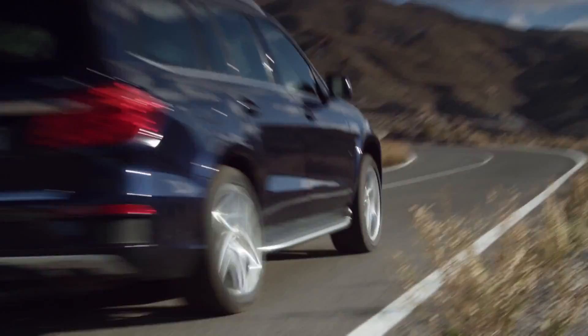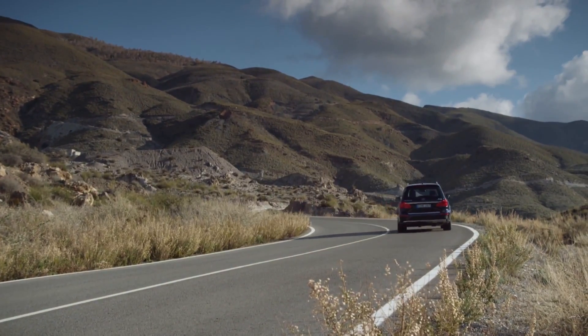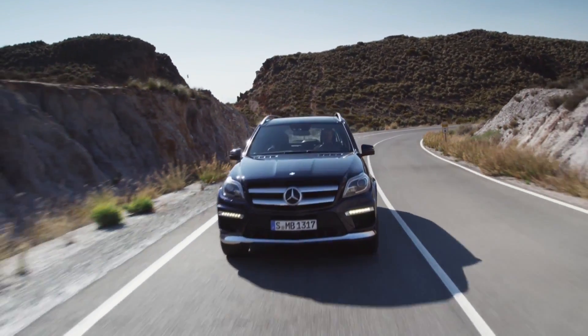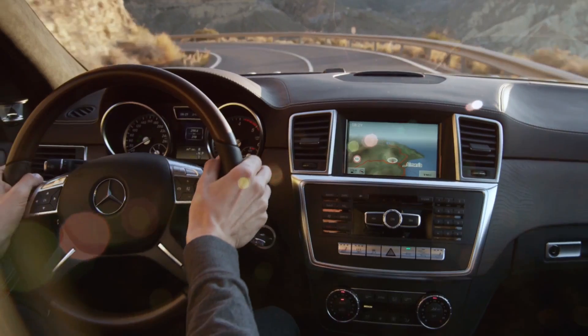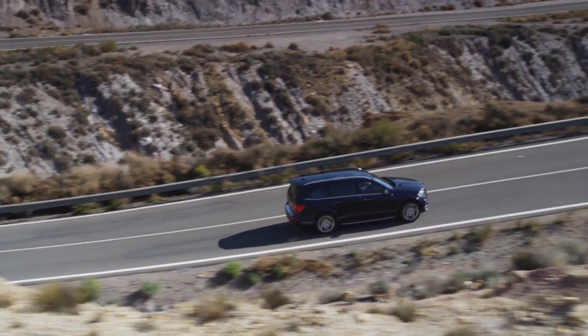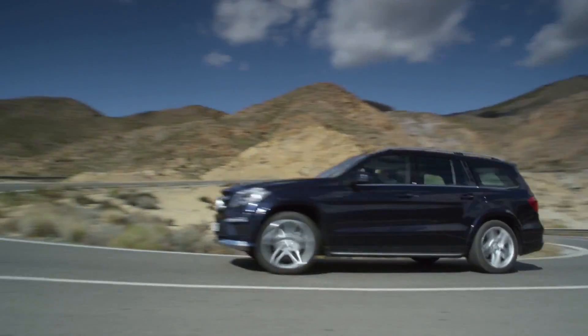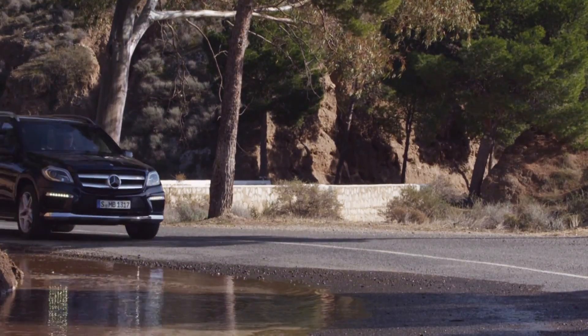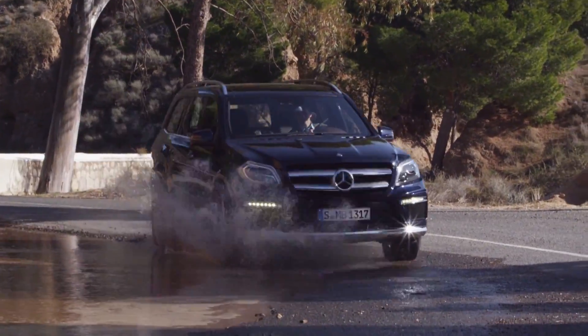In addition to high driving comfort, the new interpretation of the GL class offers its passengers outstanding safety. The Crosswind Assist is a standard feature, while the Brake Assist BAS+, the Pre-Safe Brake with its autonomous braking function, the Steer Control, Load Detection, and the Collision Prevention Assist CPA all provide active safety in the new GL.